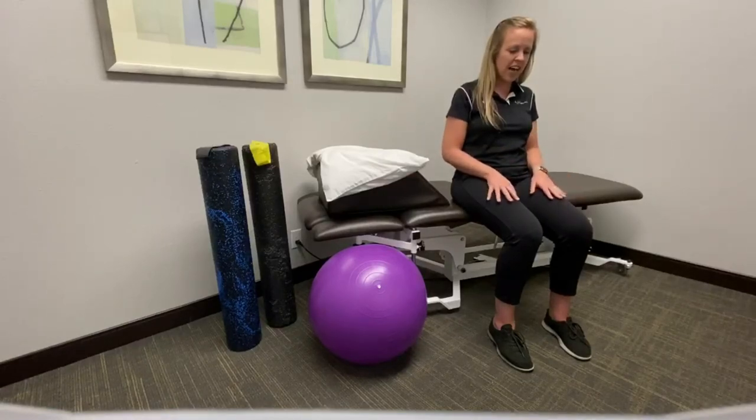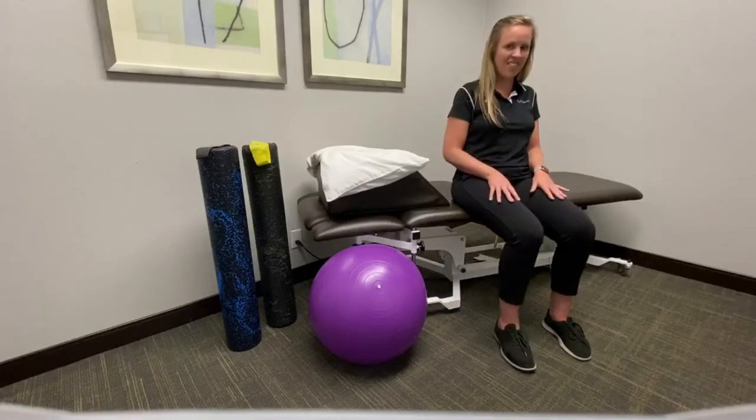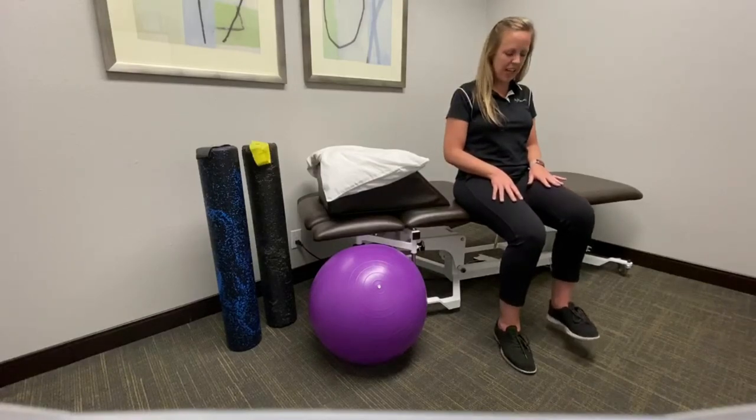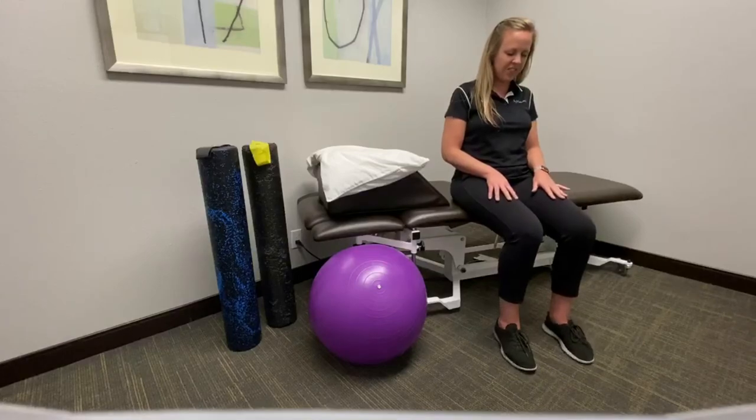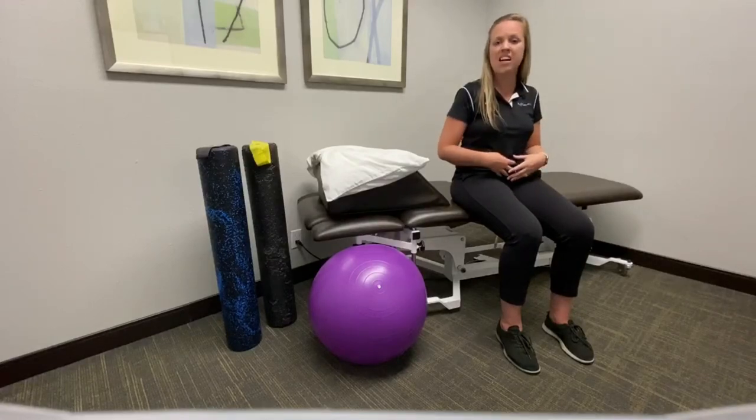Put your hands out on your thighs and you're going to lift up the leg and down. Lift up the leg and down. If someone was looking at you from the shoulders, it would look as though you aren't moving. This will help activate the core.